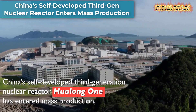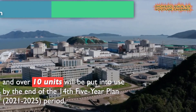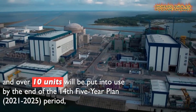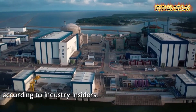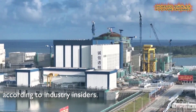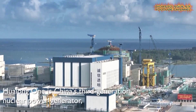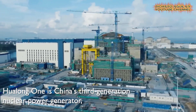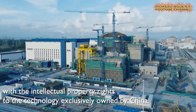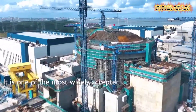China's indigenously developed third-generation nuclear reactor, Huolong One, has transitioned into large-scale production, marking a significant stride in its advancement. Forecasts indicate that by the conclusion of the 14th Five-Year Plan (2021–2025), more than 10 units of Huolong One will be operational, as affirmed by experts within the industry.